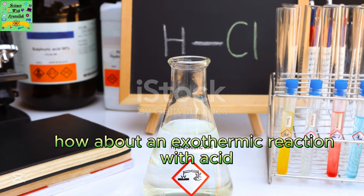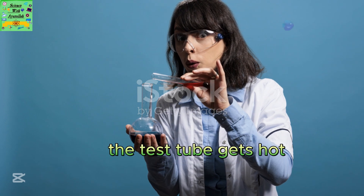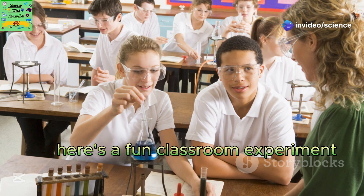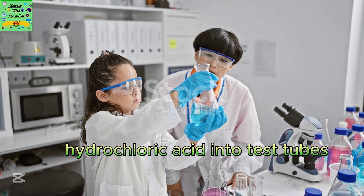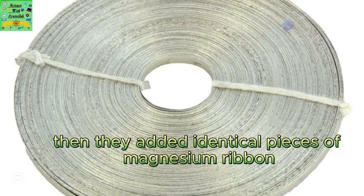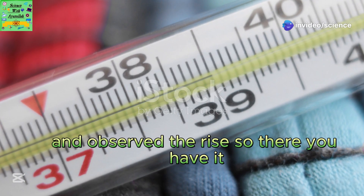How about an exothermic reaction with acid? If you add magnesium to dilute hydrochloric acid, the test tube gets hot — that's thermal energy being released. In a classroom experiment, Sophia and Marcus each measured 10 cubic centimeters of dilute hydrochloric acid into test tubes and took the temperature. Then they added identical pieces of magnesium ribbon, and when the reaction stopped, they measured the temperature again and observed the rise.